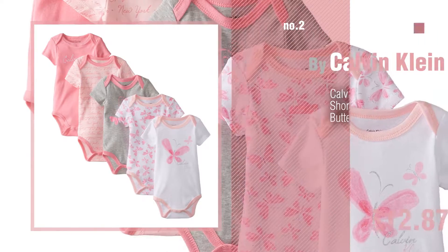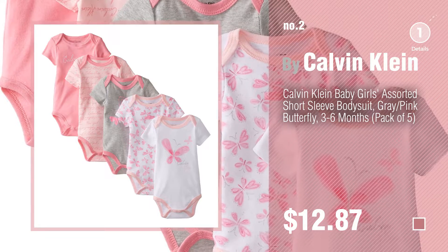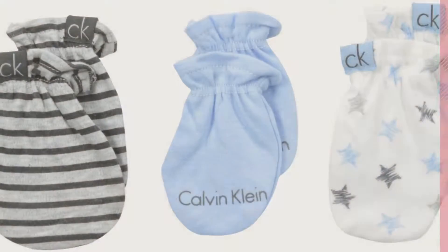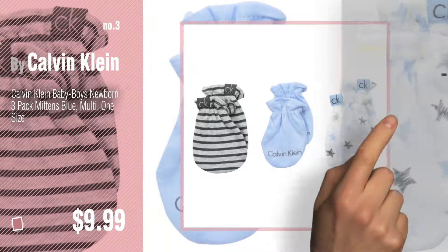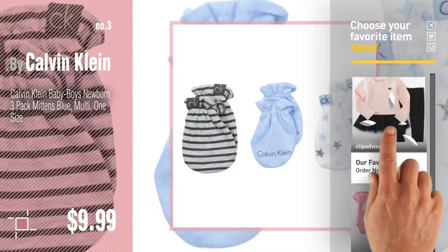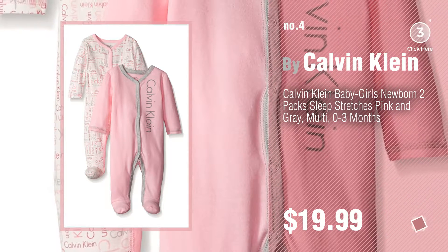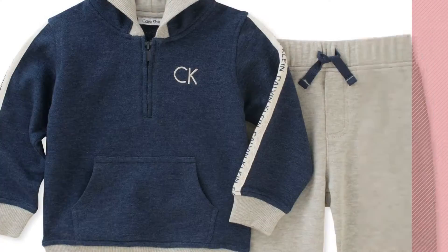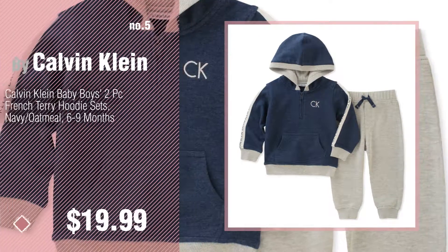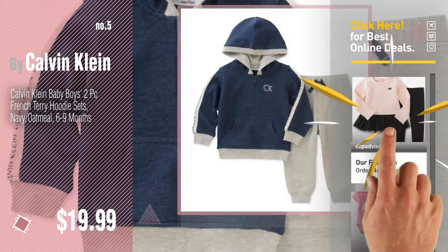Number three: for more great options and ideas, click the circle in the corner. Number four. Number five, also by Calvin Klein. Find these Calvin Klein baby products at up to seventy percent off by clicking the circle.